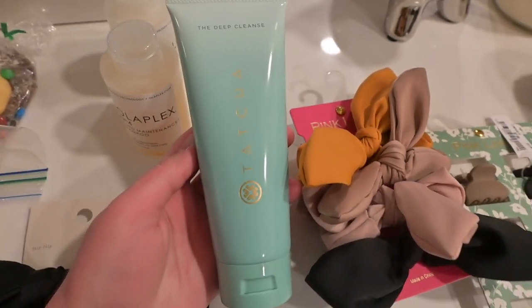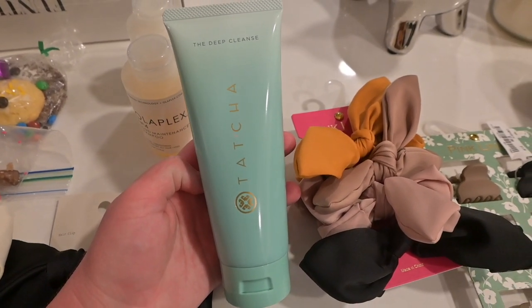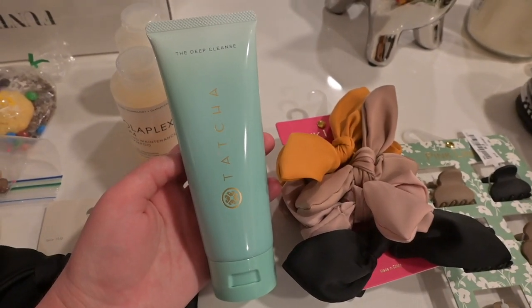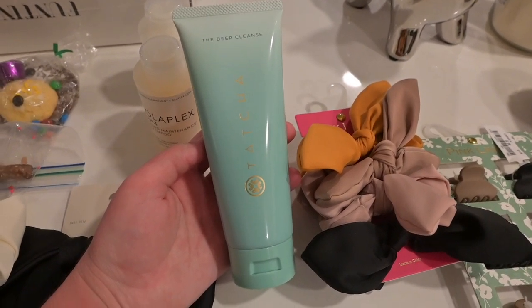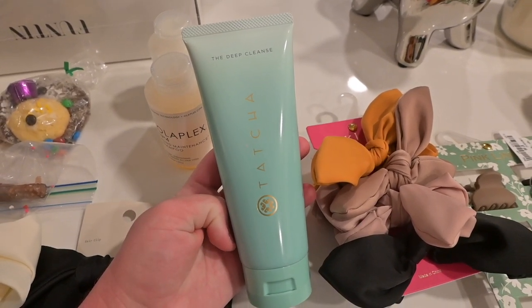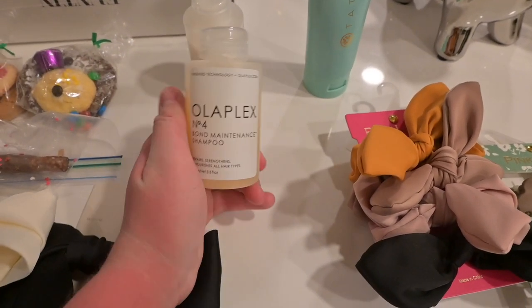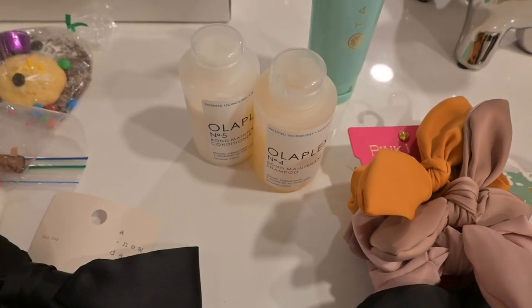I got some more face wash. This is my absolute favorite face wash — it just feels so refreshing, especially if you have oily skin. It's an exfoliating deep cleanser and it feels amazing. Your skin feels so good after — it's the only thing that actually works when I'm feeling really gross. Then I also got the small shampoo and conditioner from Olaplex.